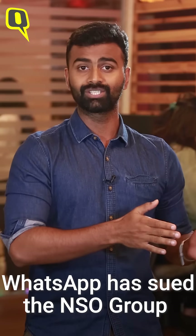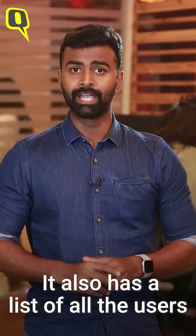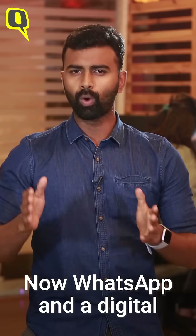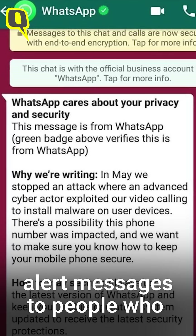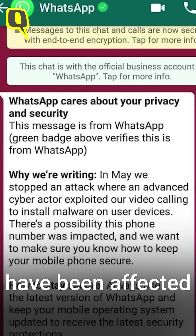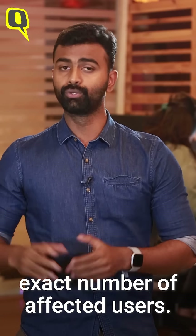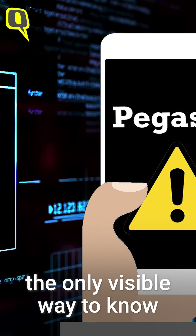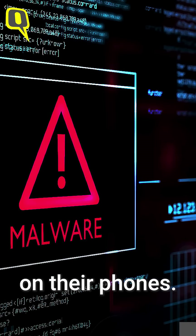WhatsApp has sued NSO Group, alleging that it is at fault for this mishap. It also has a list of all the users that have been affected by Pegasus. WhatsApp and digital security firm Citizen Lab are sending alert messages to affected users, but we still don't know the exact number. Many users posted those messages on social media, which is currently the only visible way to know who has the Pegasus spyware on their phones.